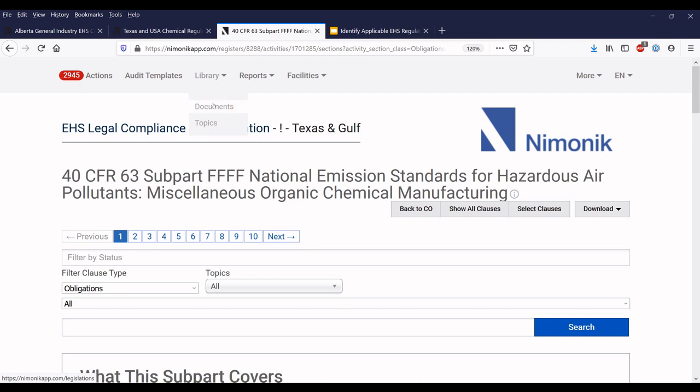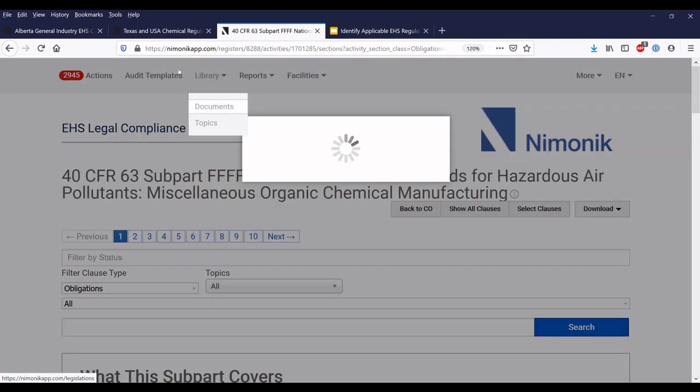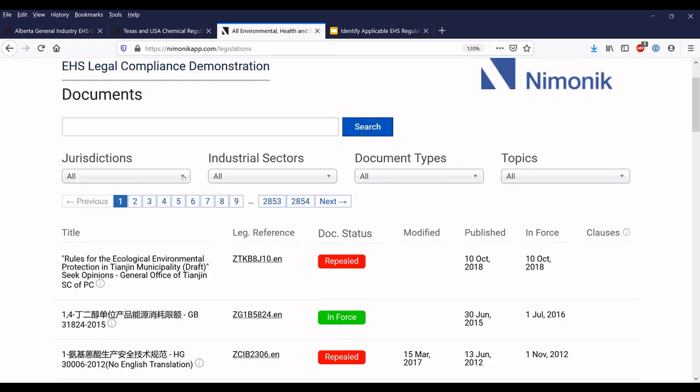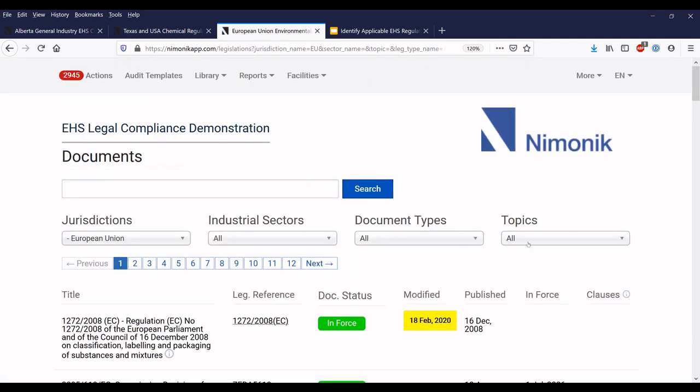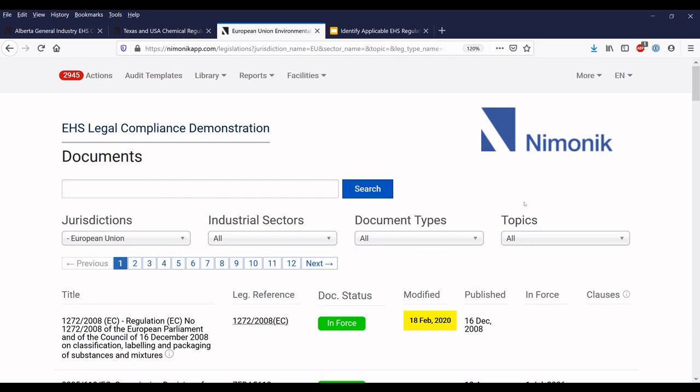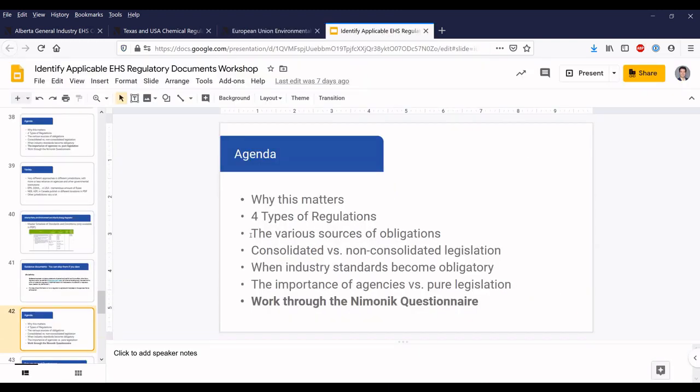Let me also show you the documents database in Mnemonic. If you want to cast a wider net and make sure you capture all regulatory requirements, you can use our library of regulations, standards, and other information. This page lets you filter all 225,000 documents by jurisdiction — for example, the European Union — by industry sector, by document type, and by topic. These topics are the same ones you saw in the questionnaire. Mnemonic has taken the time to process all this information and keep it organized to help you move faster. But if you follow the guidance from the presentation, you should be able to do a lot of this work yourself without paying anybody, including Mnemonic.